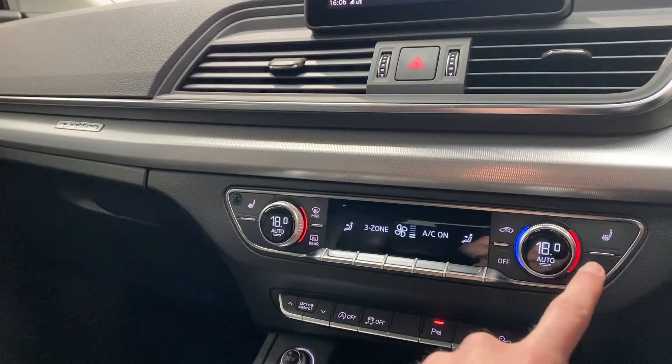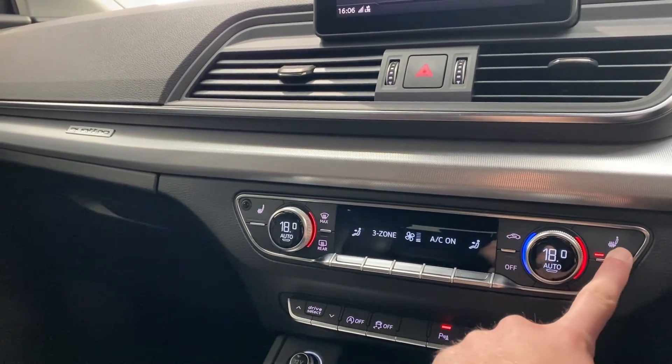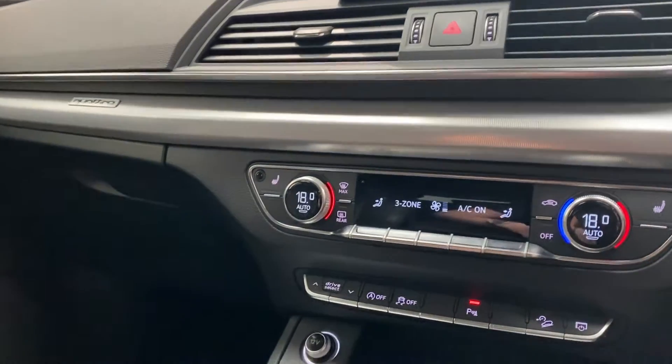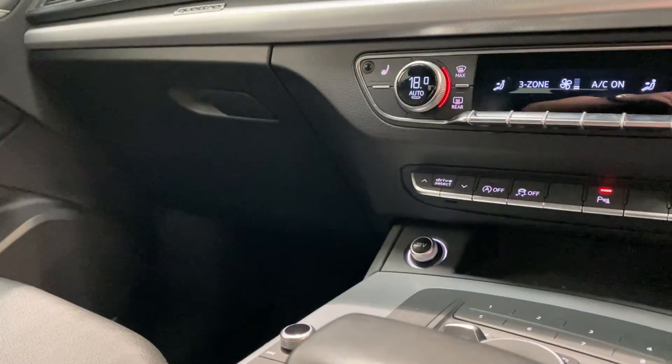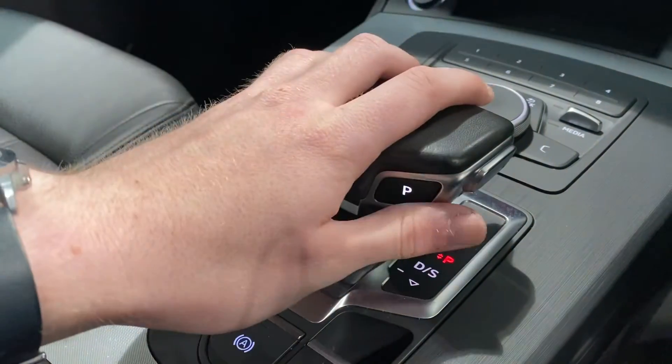This car also comes with heated leather seats, operated by these buttons here. Moving on down from there, we do have the rather nice looking Audi gear selector.